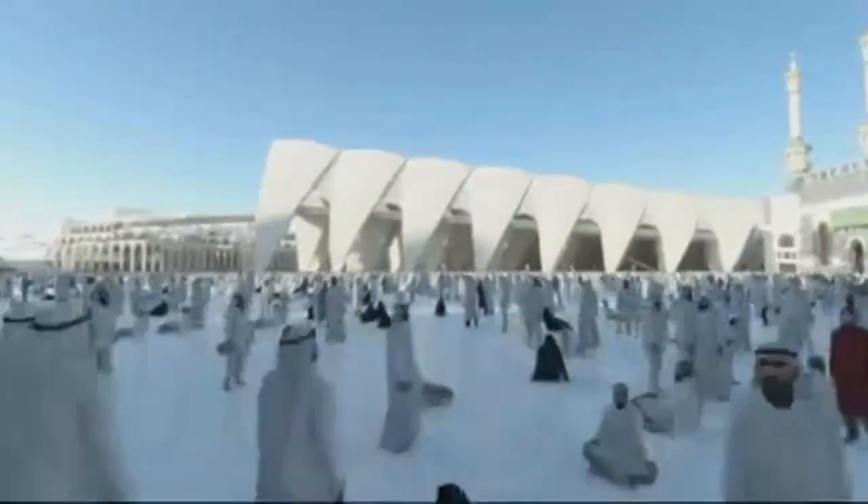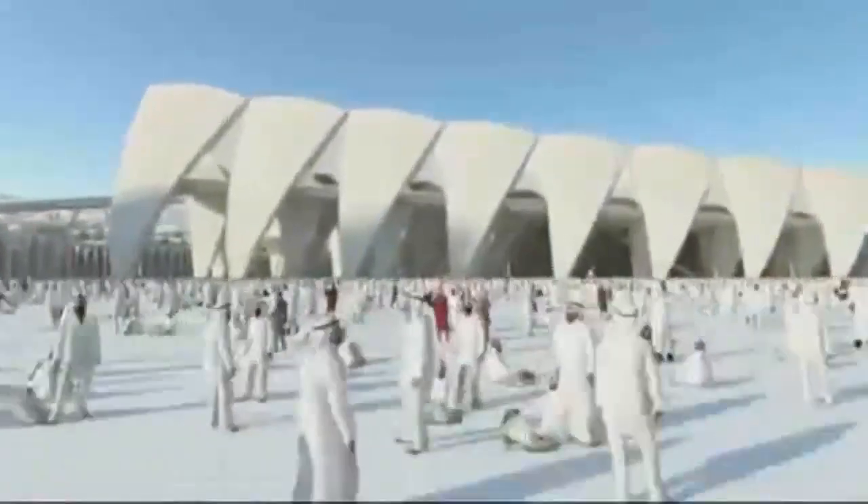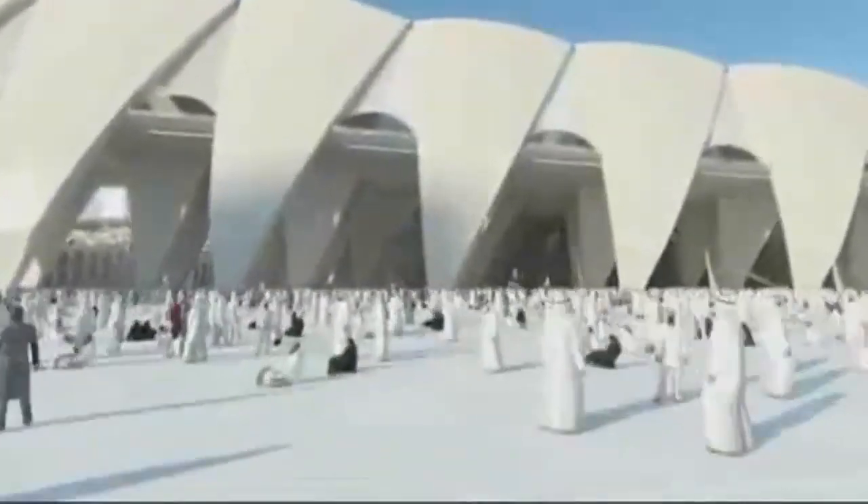King Abdullah of Saudi Arabia, the custodian of the Holy Mosque, has embraced this opportunity to address the challenge of improving the facilities for millions of future pilgrims.